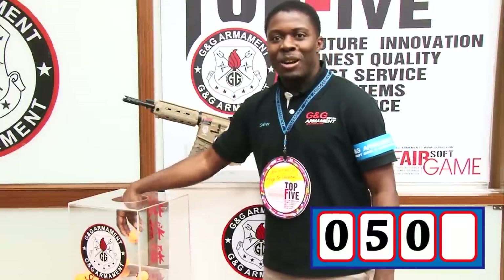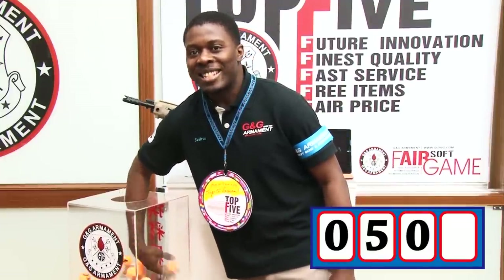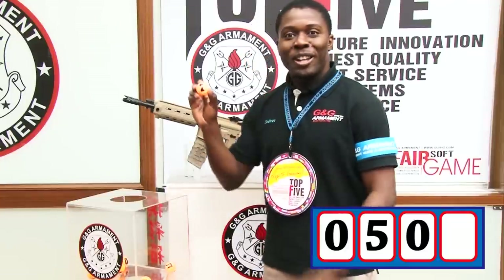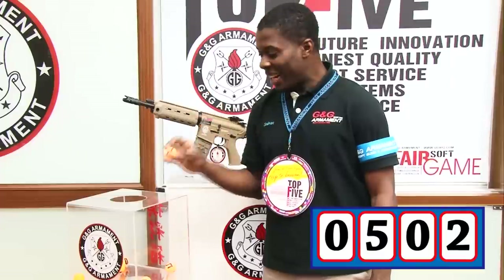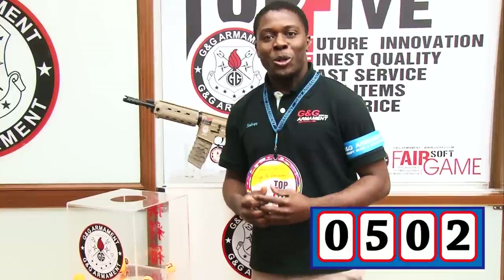The third one is zero. And now this is the very last one — cross your fingers, because this is the most exciting moment. The last digit is number two. The winner number is zero five zero two.